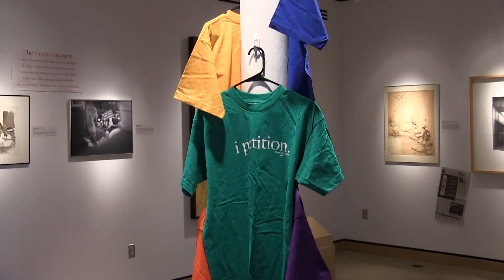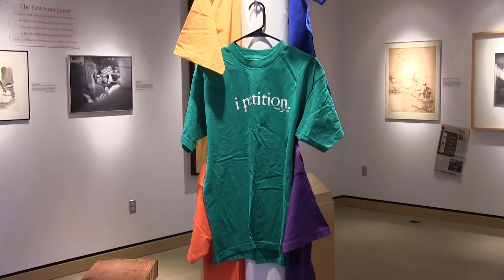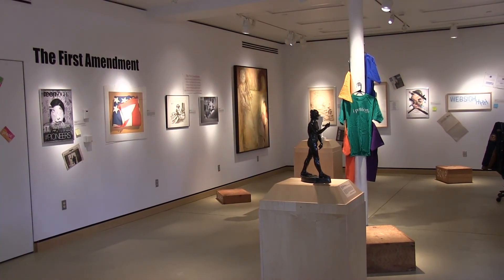The First Amendment Day exhibit will be open through April 27th and is free to the public. For iState News with Keaton Lane, this is Jordan Prince.